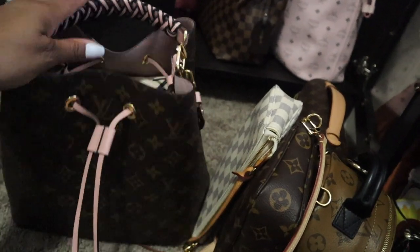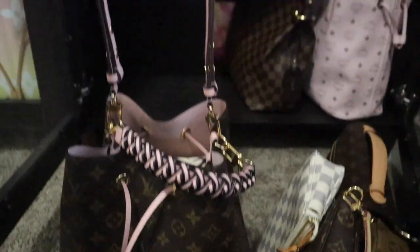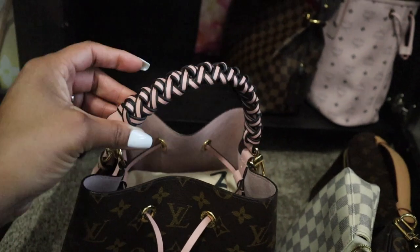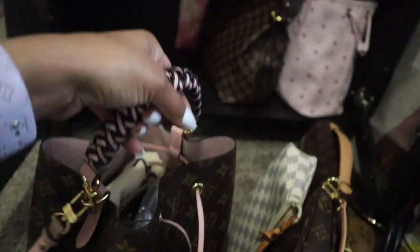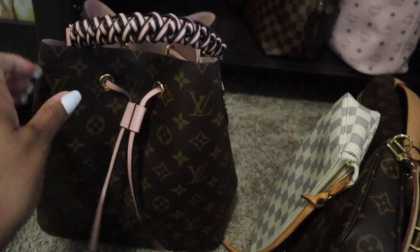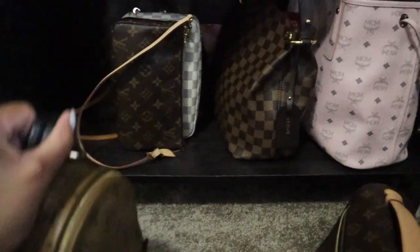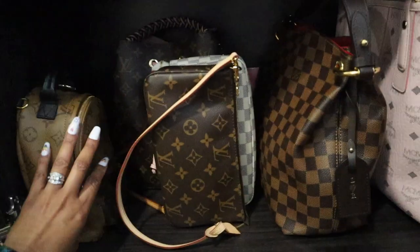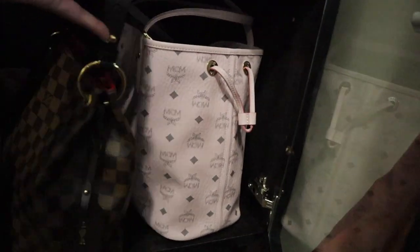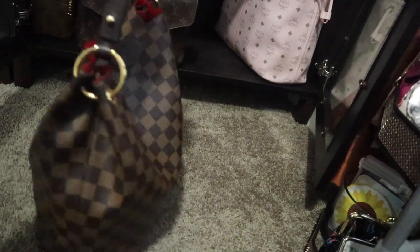Over here as you can see is the DE print Graceful that I just did a bag switch with yesterday — she's cute in her glory with her red interior. Over here is my last large bag — my MCM Liz that I got myself for my birthday in the pink powder color. I do have one of those rings on it so I can clip bag charms. She is super super cute and on the inside she comes with the pouch. That is the last large bag in the third cabinet.